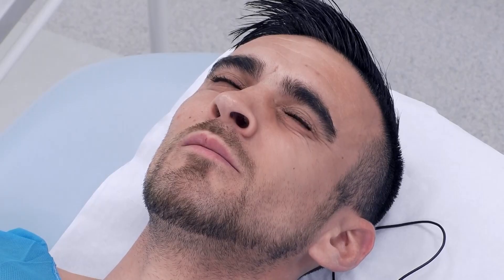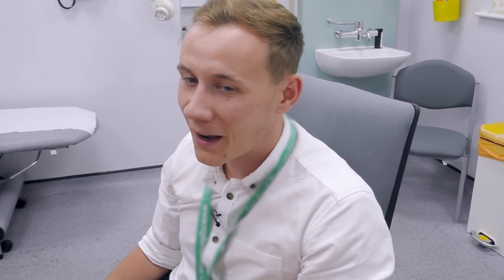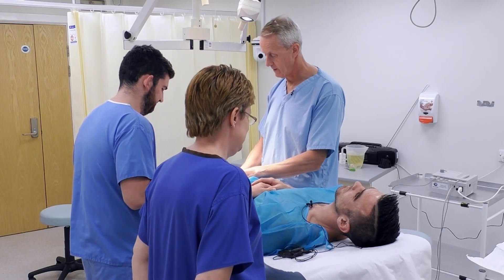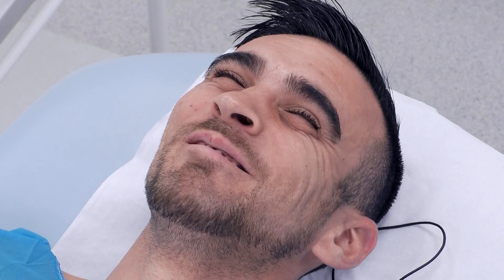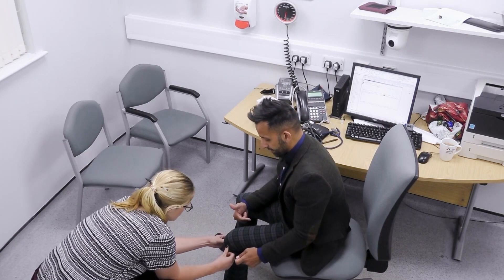I'm just going to lift up. Do you mind if the student just has a feel? I always thought, how can you tell? And then someone came in and I thought, right, I can see that exactly. If you just flick that like that, just gently, it feels like a guitar string. If you feel mine, I've got two good ones there and there. So that's what you're feeling for, essentially.